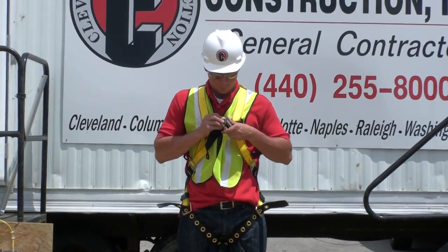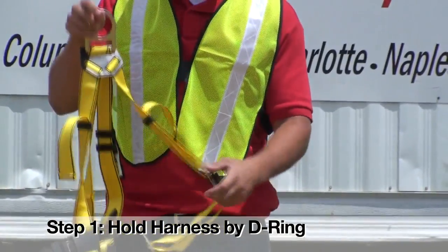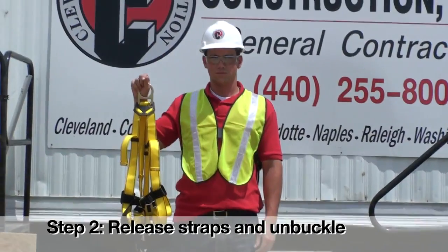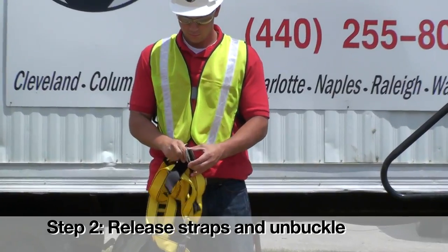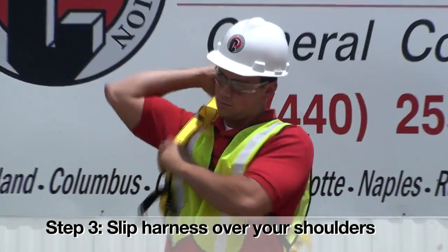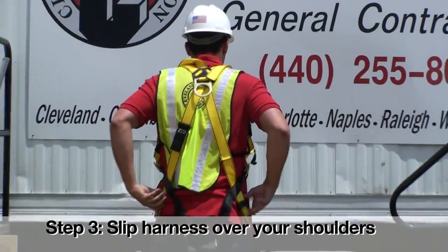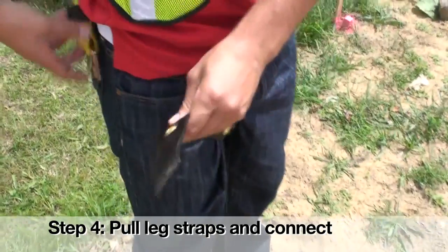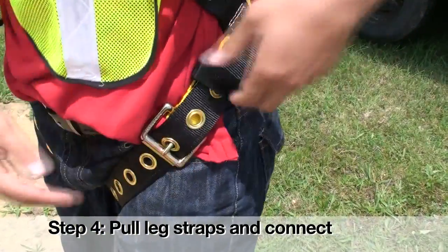Remember to follow these steps when donning a harness. Step 1: Hold the harness by the D-ring and shake the harness to allow all of the straps to fall in place. Step 2: If the chest, leg, and/or waist straps are buckled, release the straps and unbuckle them at this time. Step 3: Slip the harness over your shoulders so the D-ring is located in the middle of your back between your shoulder blades. Step 4: Pull the leg strap between your legs and connect it to the opposite end. Repeat with the second leg strap.